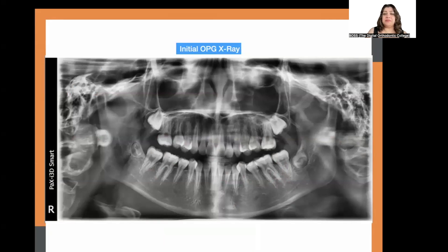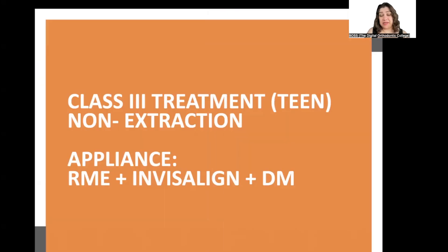On the OPG, the patient had some late eruption of the upper sevens — the lower sevens are fully erupted whereas the upper sevens are still close to root formation, showing a delayed eruptive pattern. Based on her diagnosis, non-extraction was the best strategy. The appliances chosen were a Hyrax two-banded maxillary skeletal expander and Invisalign for tooth movement.